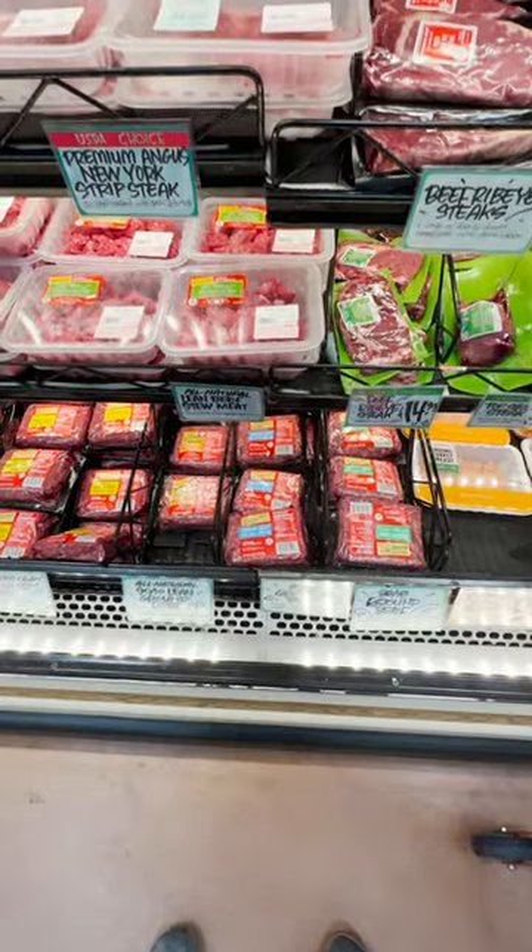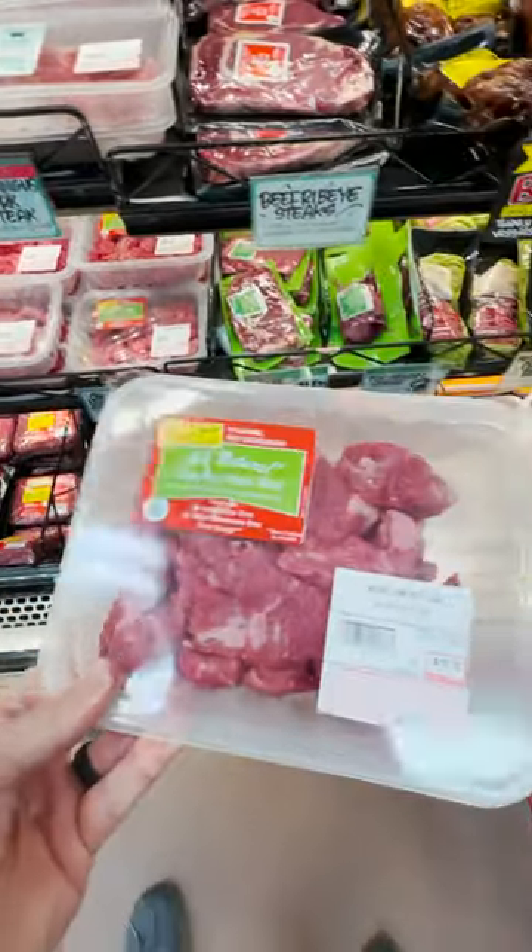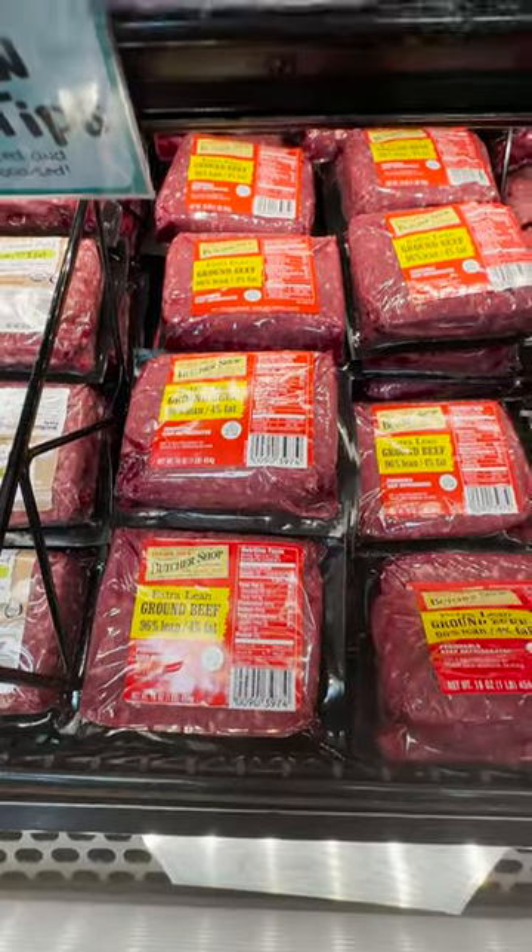One minute Trader Joe's haul. First, protein. They have the best price to quality ratio I've found, so I stock up.